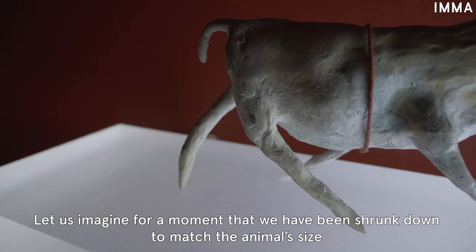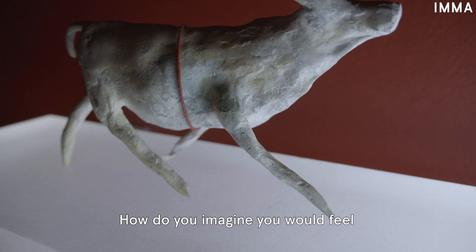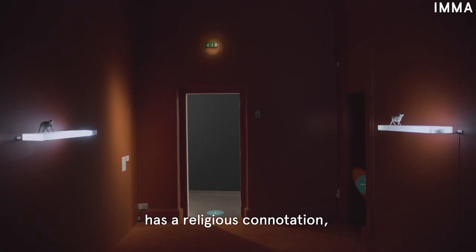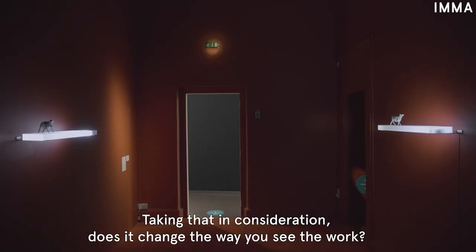Let us imagine for a moment that we've been shrunk down to match the animal's size and that we're able to move freely around it. How do you imagine you would feel immersed in this work and its ambience? The title, Alpha and Omega, has a religious connotation, sometimes used to refer to the comprehensiveness of God including all. Taking that into consideration, does it change the way you see the work?